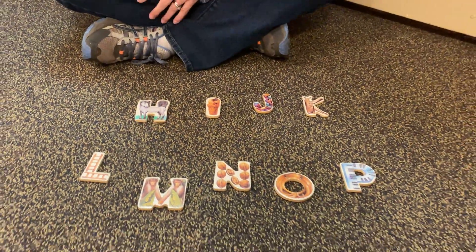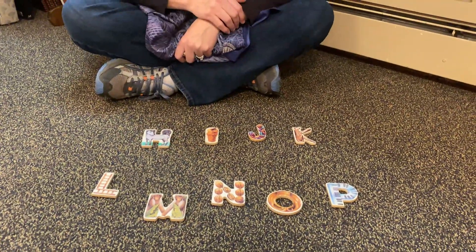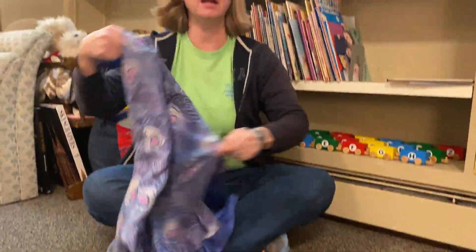So boys and girls, if you have any puzzle pieces, you could play this game at home. You could try to trick your mommy and daddy. If you had some letters that you could play with, you can put some of them on the ground, hide them behind a scarf, and see if they can figure out which one is hiding. Hope you enjoyed this activity — see you next time!